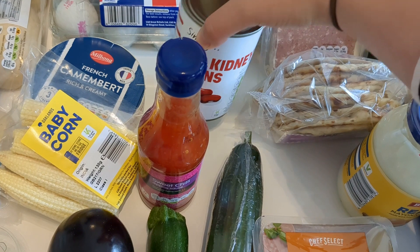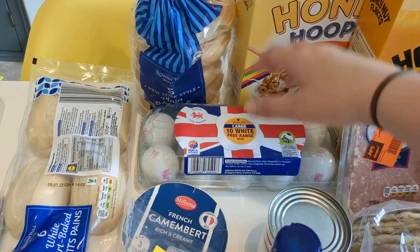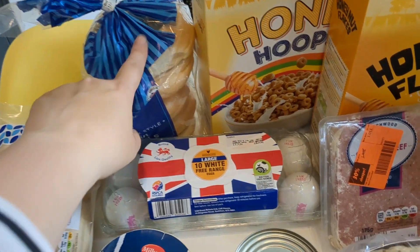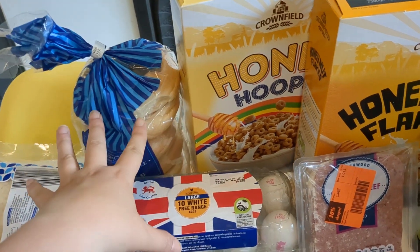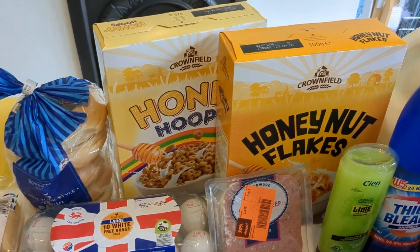We've got another can of red kidney beans, and for breakfast we've got some eggs and some bagels. We saw a really nice recipe where you crack the egg into the middle of the bagel and cook it in the air fryer — that's another air fryer recipe I really want to try. Let me know if you'd like to see that!